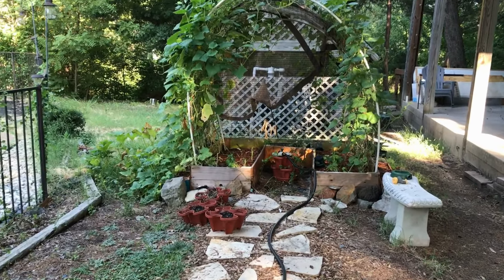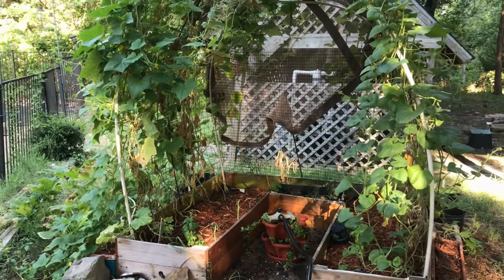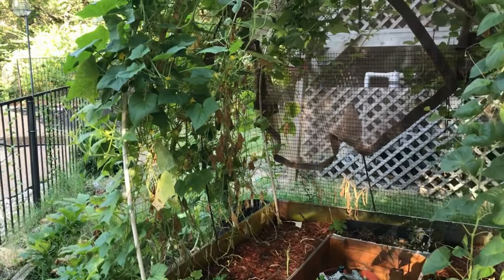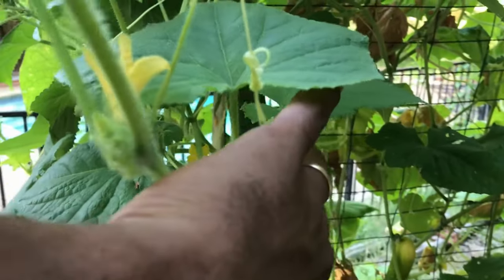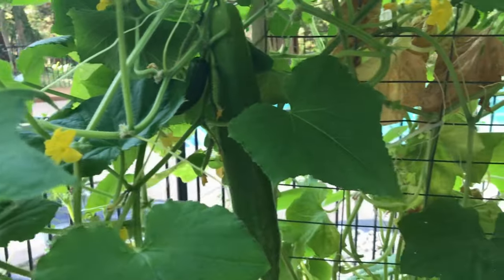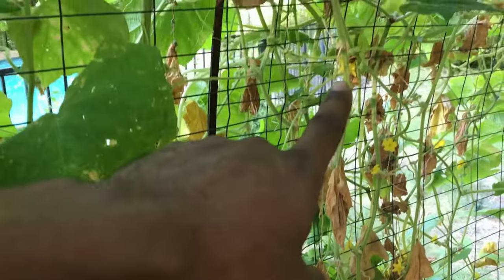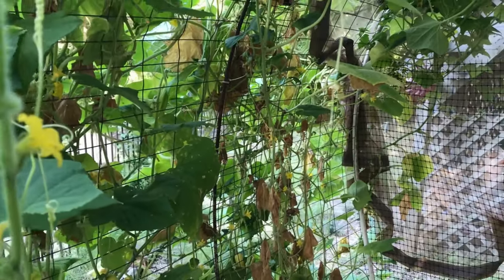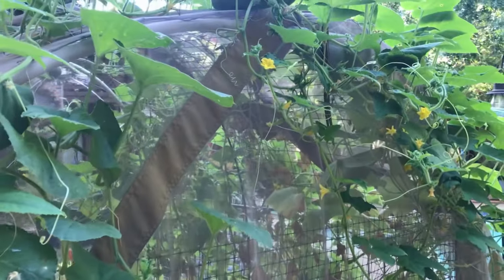We walk away from the main raised bed and go over to our salad box. Again the excessive heat has been a struggle, but it's actually been producing a lot of cucumbers and Tommy apple melons — I've been picking off of them daily. It looks like we have another one ready to go here. I'm going to get in and prune a little bit to cut off some of the dead so that the plant can focus back on production.